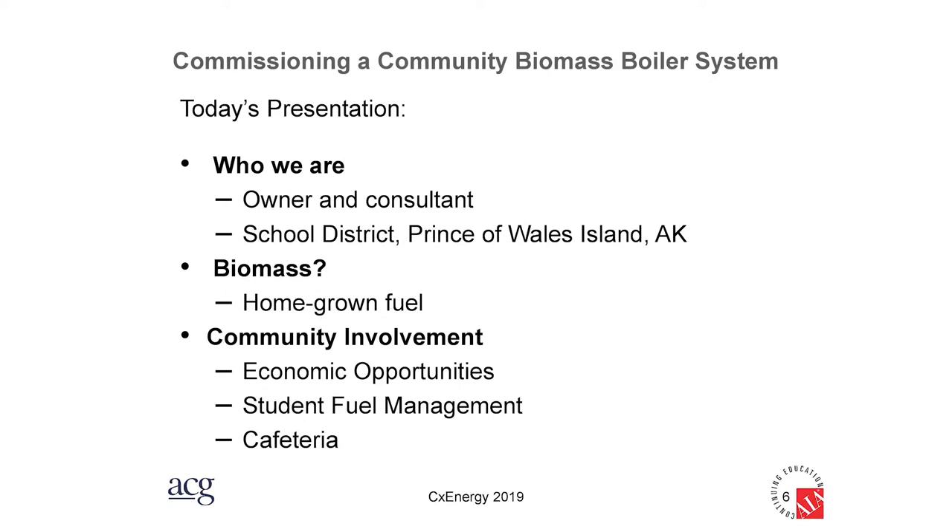What is biomass? Biomass is just about any kind of a homegrown fuel. Wood is probably the most popular one, but I've seen grass harvested for fuel. The pioneers burned cow dung — that's all biomass. In the case of Prince of Wales Island, they have so much wood available — an easy to collect resource — that it's natural for them to use wood.